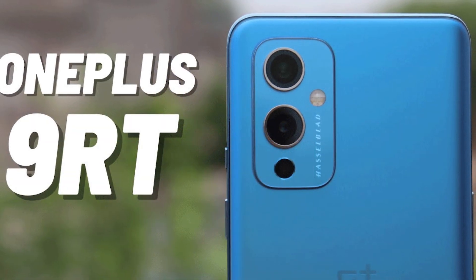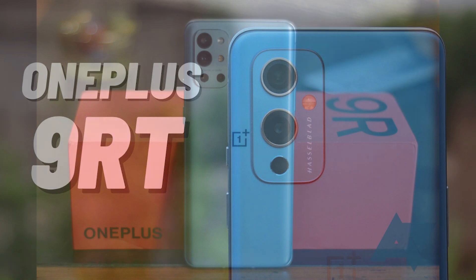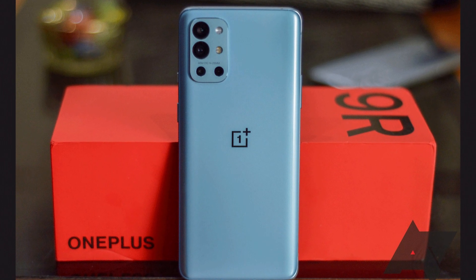We are going to talk about OnePlus. The OnePlus 9R is almost 90% the same configuration. The OnePlus 9R has the same configuration — there is a Snapdragon 870 processor. So there is the OnePlus 9R, and everything is almost the same.